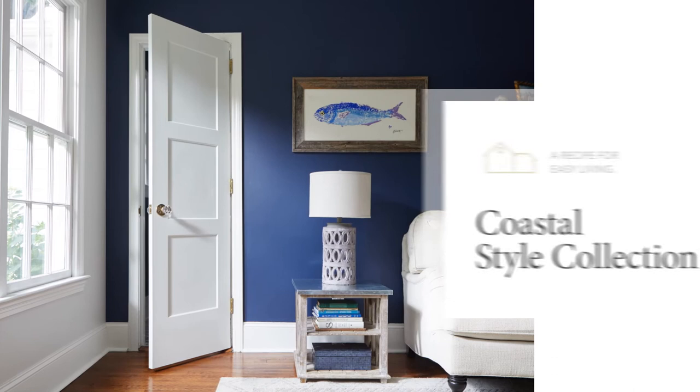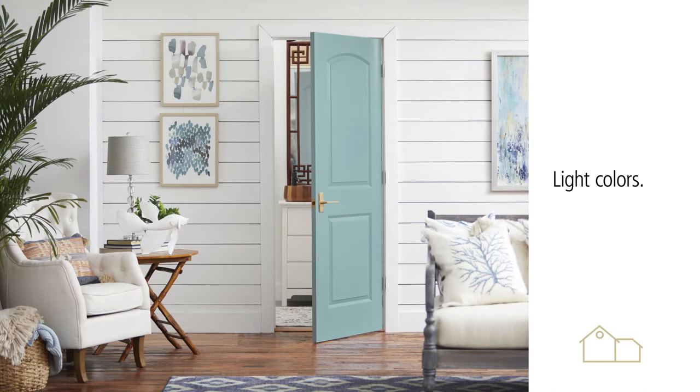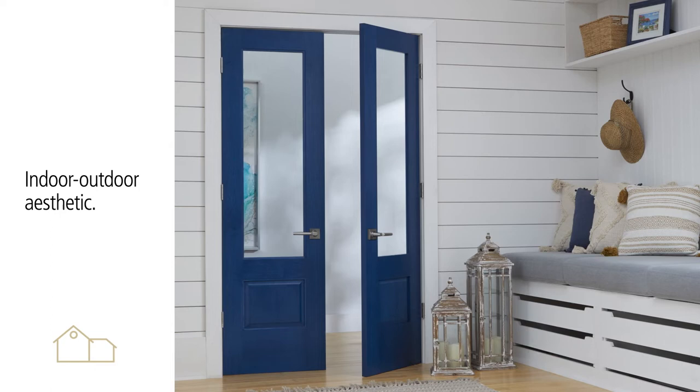The Coastal Style Collection is a recipe for easy living. Interior doors reflect the exterior's crisp, clean aesthetic, often with a streamlined appearance. The collection features lighter ocean-inspired colors with flat style panels, while glass creates a unified indoor-outdoor aesthetic throughout the home.